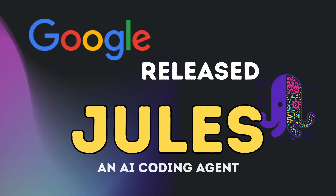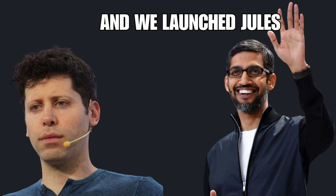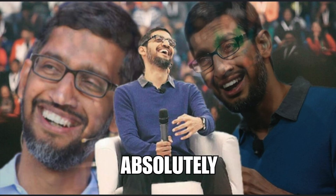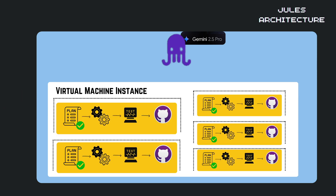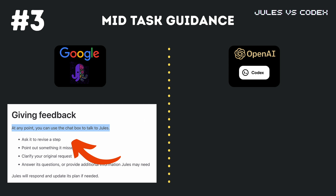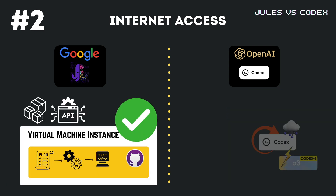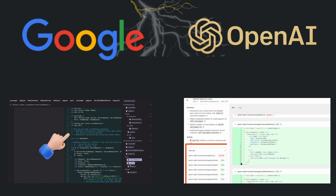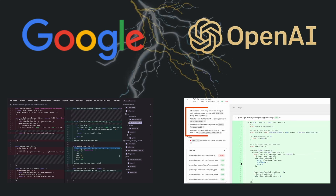Google released Jules, an AI coding agent. Is this Google's response to OpenAI's recently launched Codex? Absolutely. Both tools do nearly the same thing, but there are critical differences that will impact which one you should actually use, especially how Jules handles feedback during tasks and internet access in its environment. The AI coding agent war has officially begun between these tech giants.